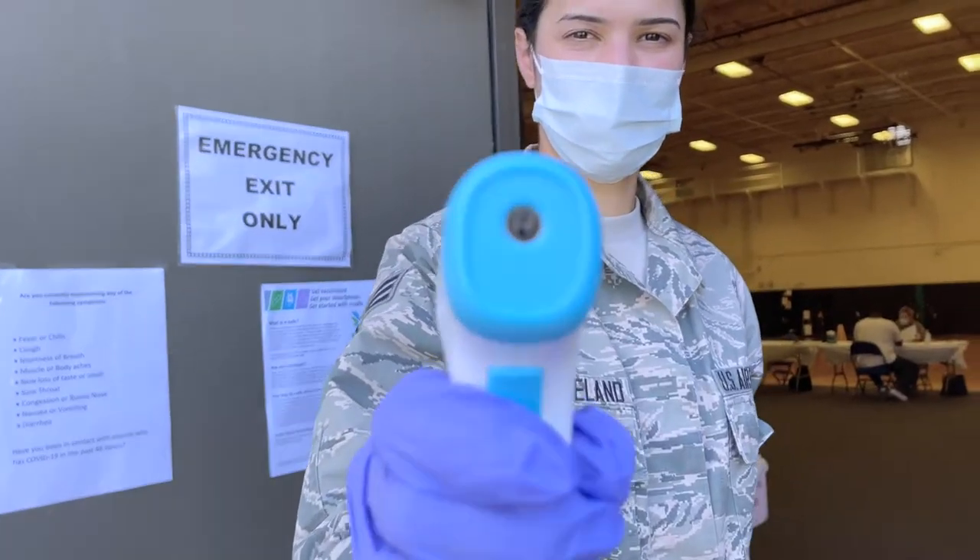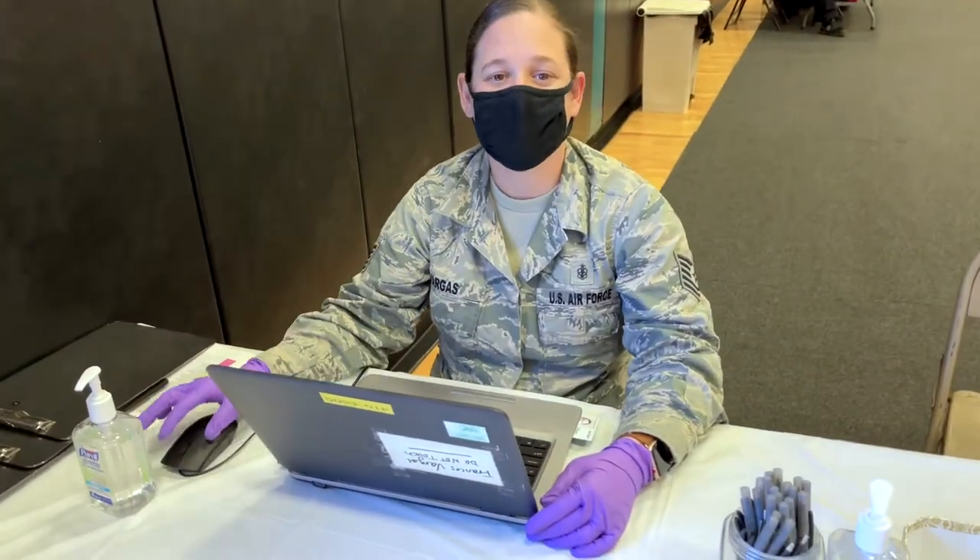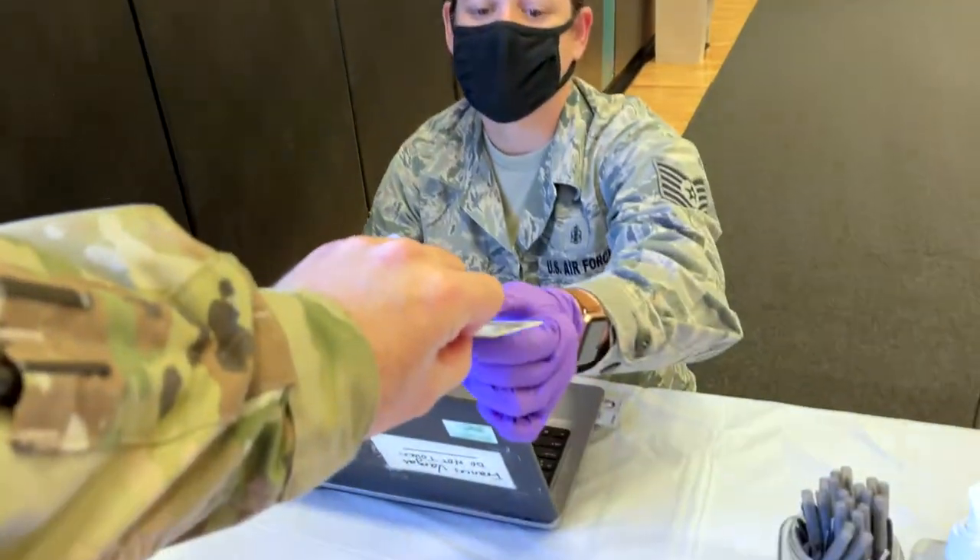You'll get a temperature check and then sanitize your hands. You'll present your ID card so that you can get checked in and screened for COVID-19 symptoms.